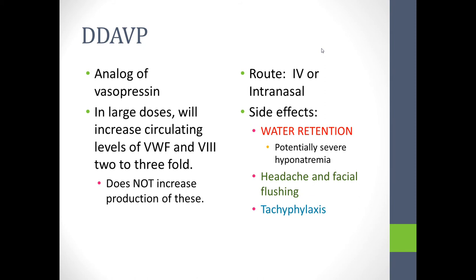DDAVP is an analog of vasopressin hormone, and in large doses will cause an increase in circulating levels of von Willebrand factor and the factor VIII bound to it — two to three times the baseline level. It does not, however, increase the production of these, and that's important. One of the three side effects is tachyphylaxis — the term for a waning response to a continued dose of the drug. As the supply of the clotting factors is consumed, the dose has less and less response.